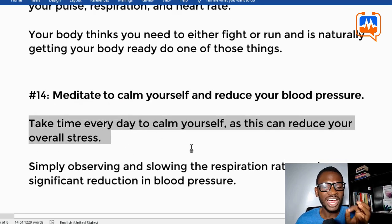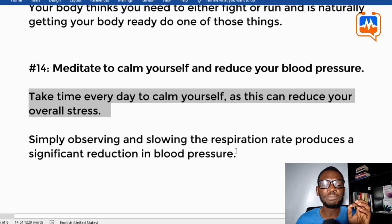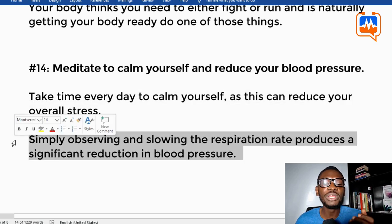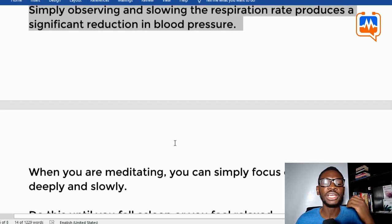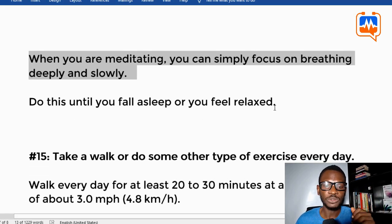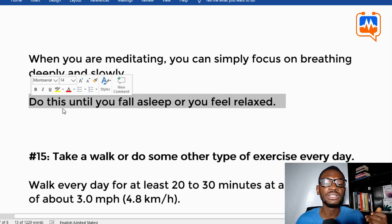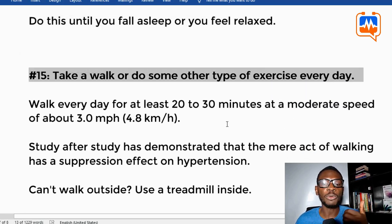Tip fourteen: meditate to calm yourself and reduce your blood pressure. Take time every day to calm yourself, as this can reduce your overall stress. Simply observing and slowing your respiration produces a significant reduction in blood pressure. When meditating, focus on breathing deeply and slowly until you fall asleep or feel relaxed.